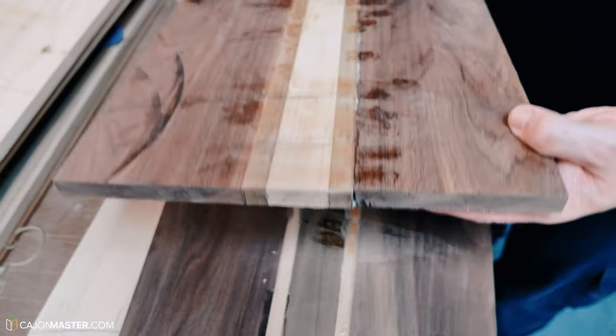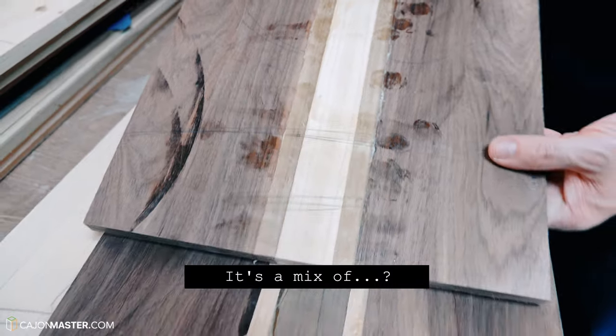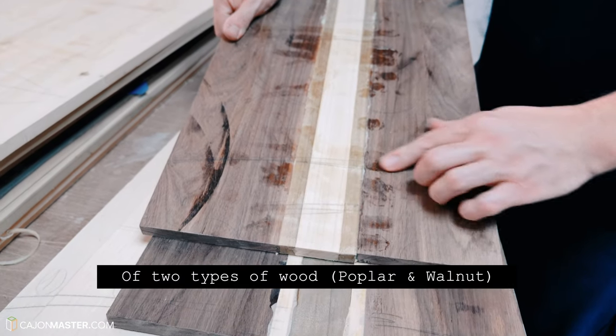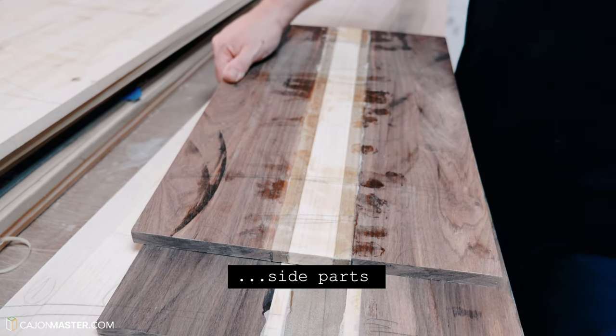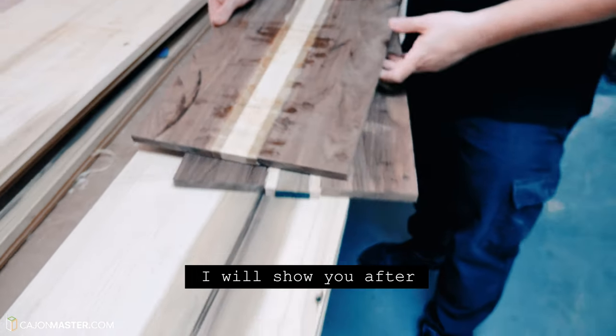This is tulipier — it's a mix of two woods to make the back part. You'll see it at the top and you'll see it very well.